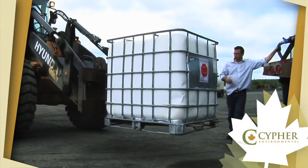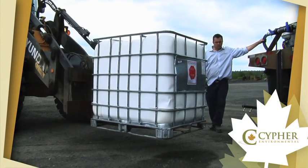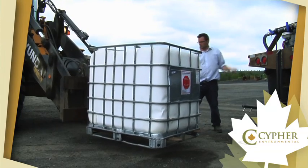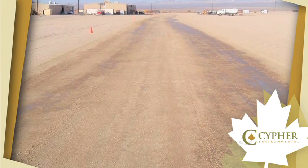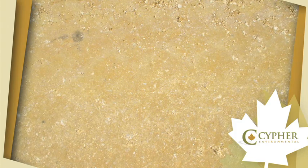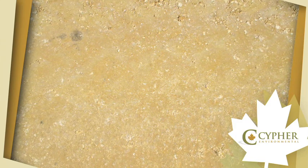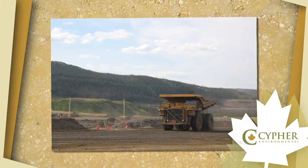Because Dust Stop Liquid Concentrate is available in liquid form, the product can be custom tailored for specific applications to suit the unique demands of each project. A recent mandate of Cypher's is to design products that provide mining companies with haul-road solutions. Therefore, Dust Stop Liquid Concentrate is designed to penetrate even the hardest compacted soils and withstand even heavy haul truck traffic.